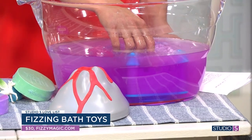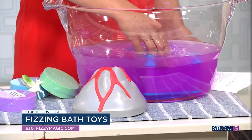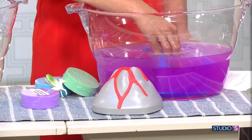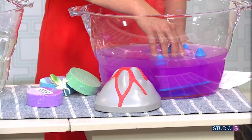Buy some extra discs if you can, because they do go kind of fast. It is furious fun and your kids and grandkids will absolutely love it. No harsh chemicals either, which we love. You can buy these online for about 30 bucks at fizzymagic.com.